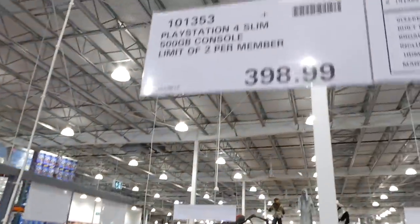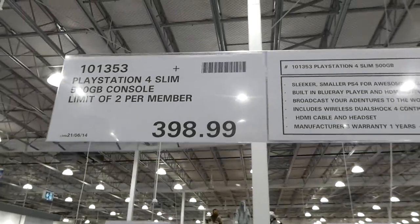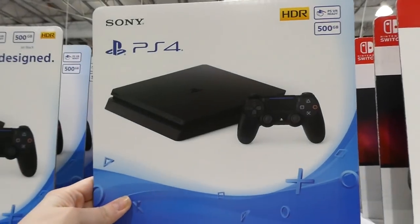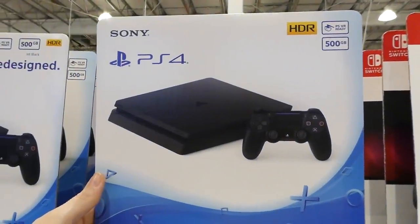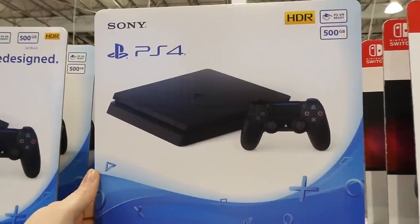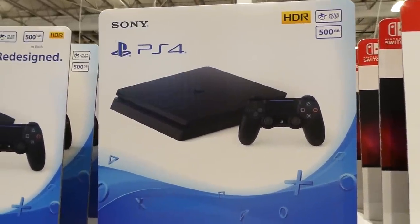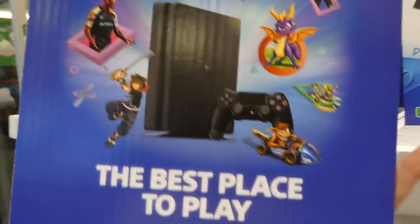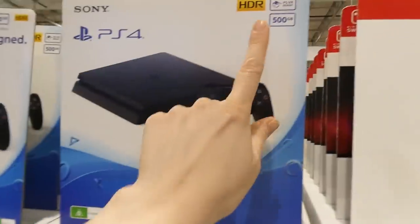They have the PlayStation 4 Slim 500GB console — limit of two per member — at $398.99. It's the sleeker, smaller PS4 with awesome gaming power, built-in Blu-ray player, HDMI output. Includes a wireless DualShock 4 controller, HDMI cable, and headset.